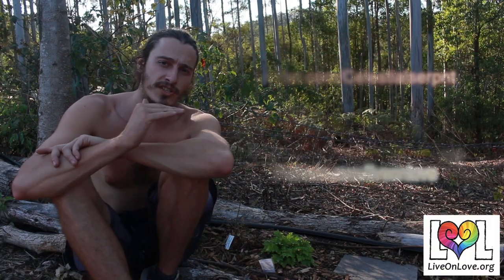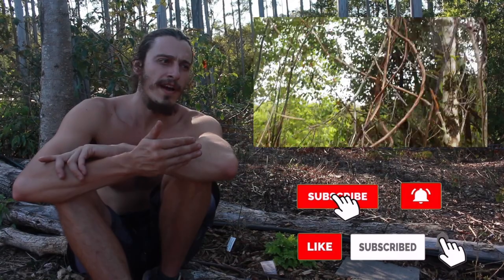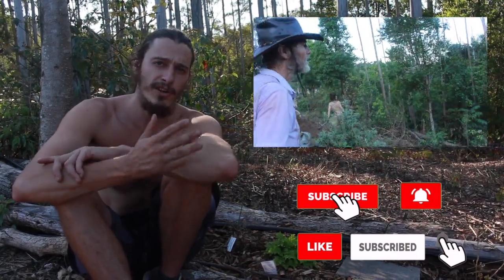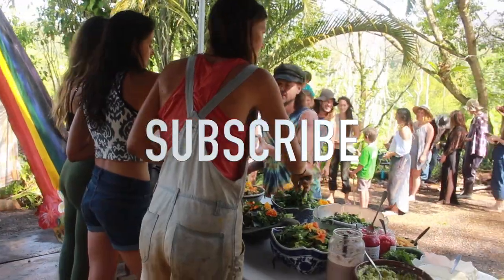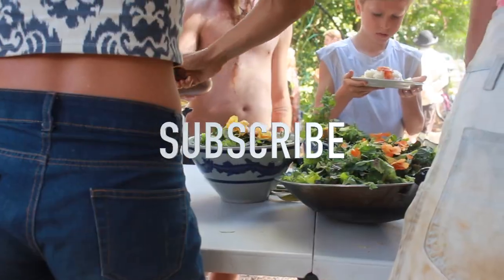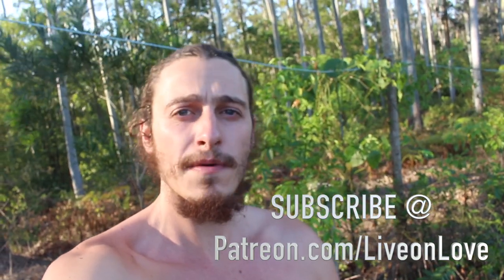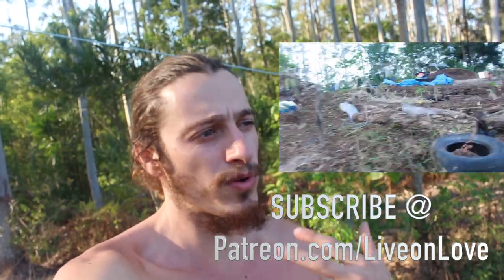If you want to subscribe to this channel you're going to learn a lot more about permaculture and using plants, and this symbiosis of a relationship we're developing through learning and using plants on a daily basis. Live On Love are also accepting donations through our Patreon. If you really want to help us create more free content to inspire and empower people, please tune in and share this content around. Thanks, catch you next time.